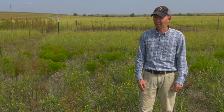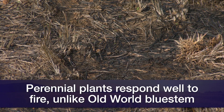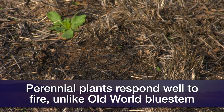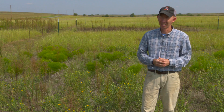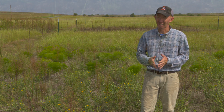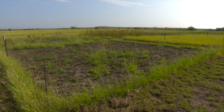It did surprise us at the amount of kill that we saw on old world bluestem, and that probably has something to do with the physiology of that plant — its nodes, its growth points are elevated during that time of year, and the fire is very effective at killing that grass. So two years in a row, we had greater than 90 percent kill of old world bluestem from an early July burn.